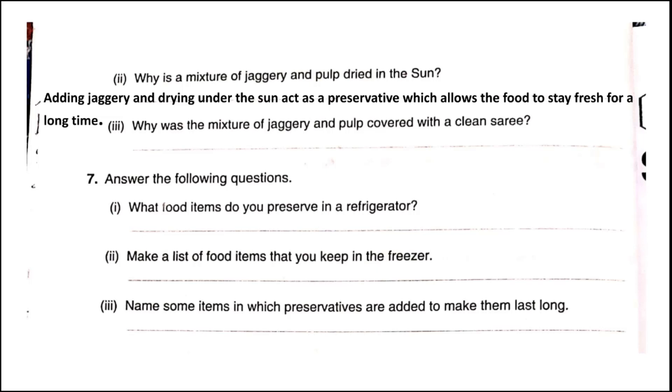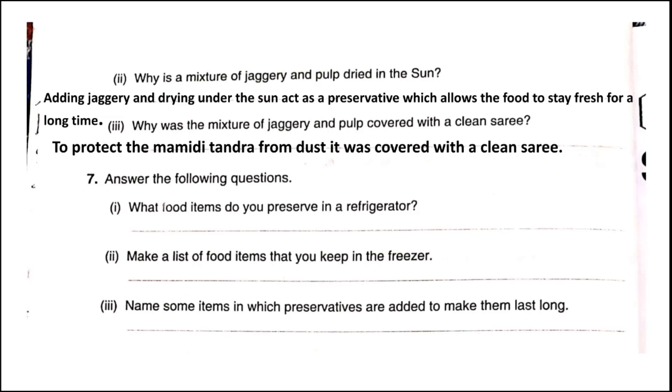Question three: Why was the mixture of jaggery and pulp covered with a clean saadi? To protect the mamidi tundra from dust, it was covered with a clean saadi.